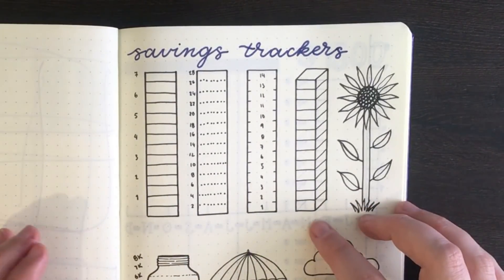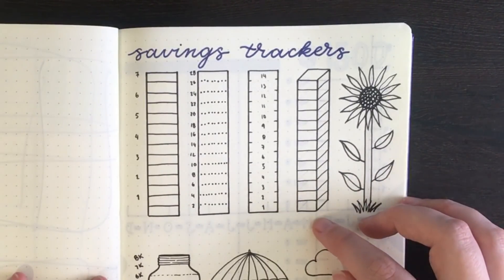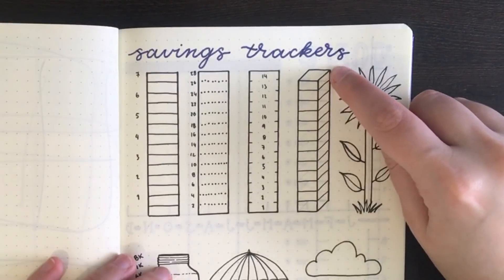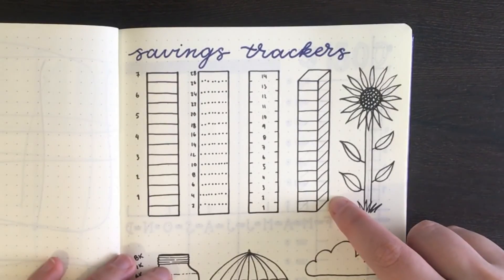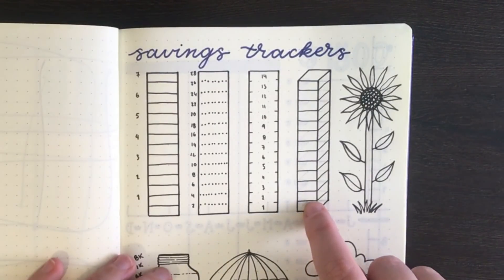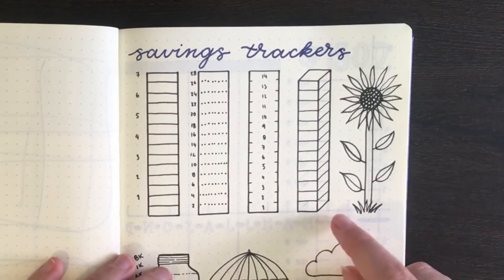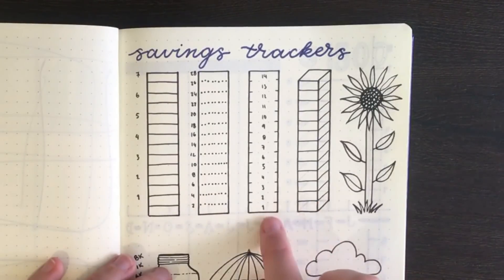This fourth bar works on the same principle — each box represents a certain amount of money — however, I've made it three-dimensional by adding a line up the back, one space up at the bottom and one space further at the top, then connecting those with straight lines. I've also used my HB pencil to add diagonal lines across each segment and horizontal lines in the back, which makes each block look a little bit see-through. You can write the number inside the box or beside it.